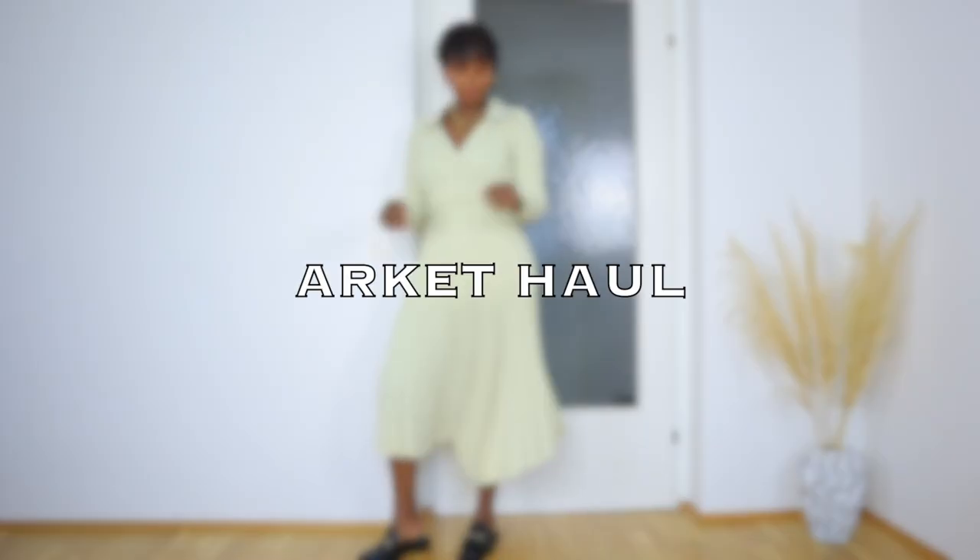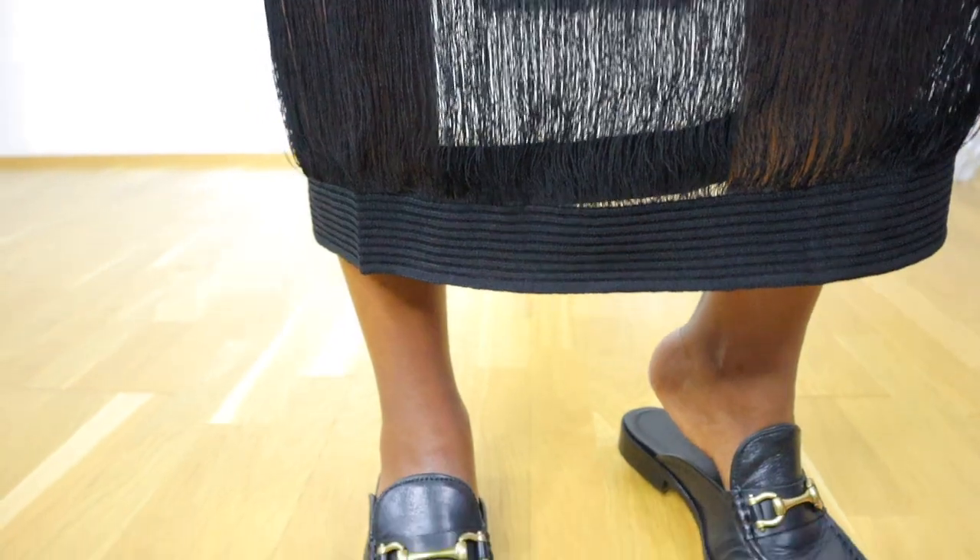Hi guys, welcome back to the channel. I hope you're all doing well. In today's video we're going to be talking all about Arket. Most of the pieces I decided to go with are pieces you can wear right now and also during springtime. Everything I got I will link down below, and I wear a size medium.